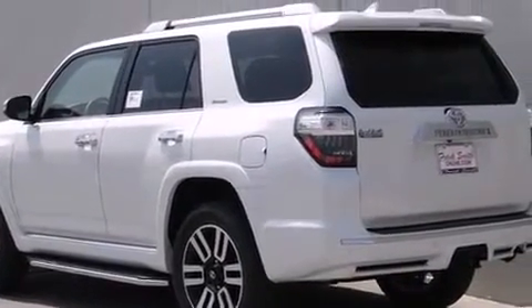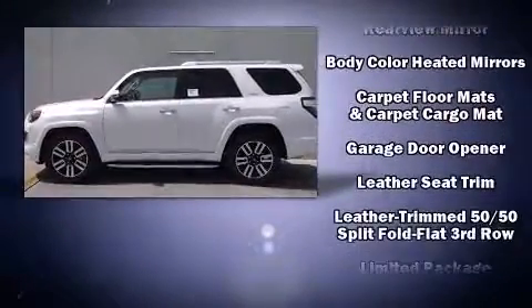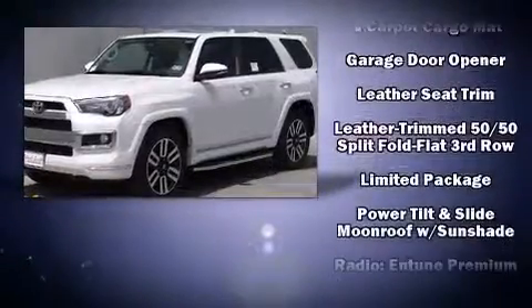Audio features include a CD player with MP3 capability, steering wheel mounted audio controls, and 15 speakers, yielding maximum audio versatility.